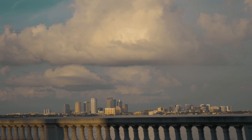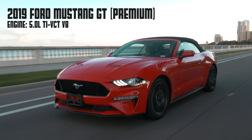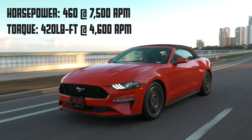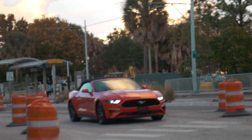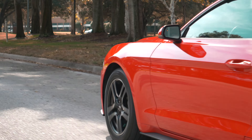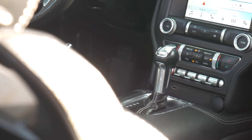The Mustang was released to the public in 1964. You know how many they've sold since then? 10 million. That's a pretty impressive number. This car in particular is powered by a 5.0-liter V8 engine, which is a classic for these cars, and this one is making 460 horsepower and 420 foot-pounds of torque. Realistically a lot of that energy is lost in the transmission and the axles, but regardless it's a fast car.